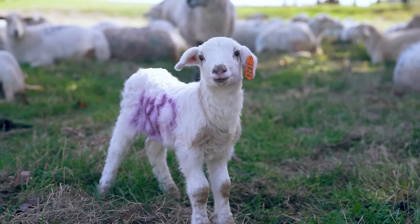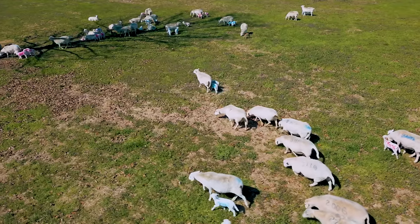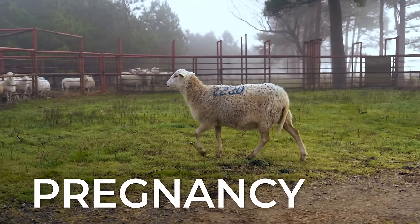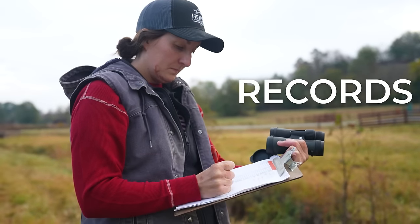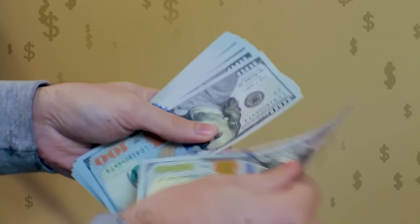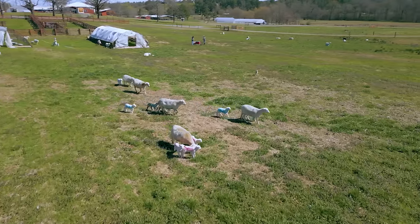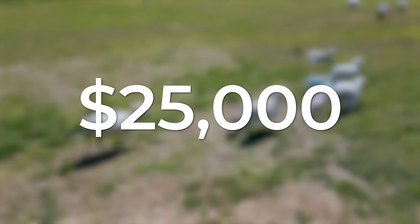Do you want to make money breeding sheep and ensure a successful lambing season? Here at Heifer USA, we've been raising sheep for over 30 years and now we're teaching you how to double your sheep flock and increase profits with a successful breeding operation. Stay tuned until the end of this video to find out how we made more than $25,000 in one year of sheep production.